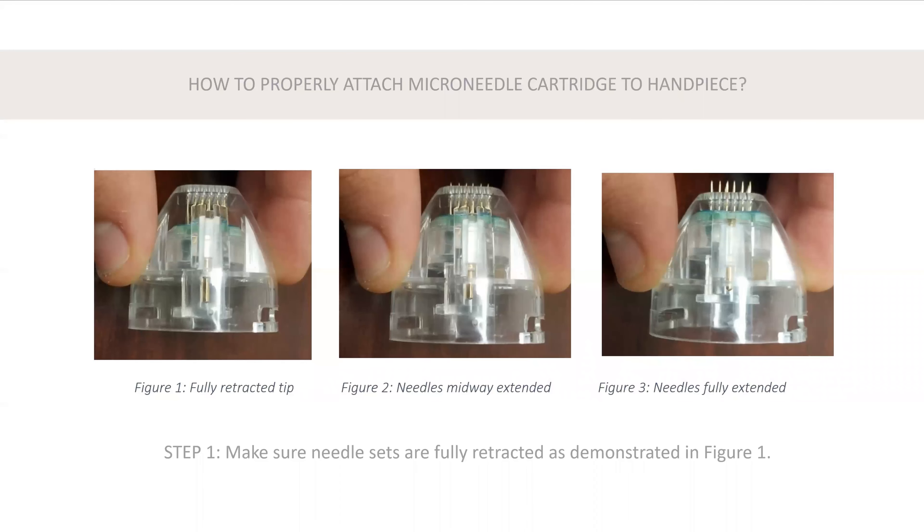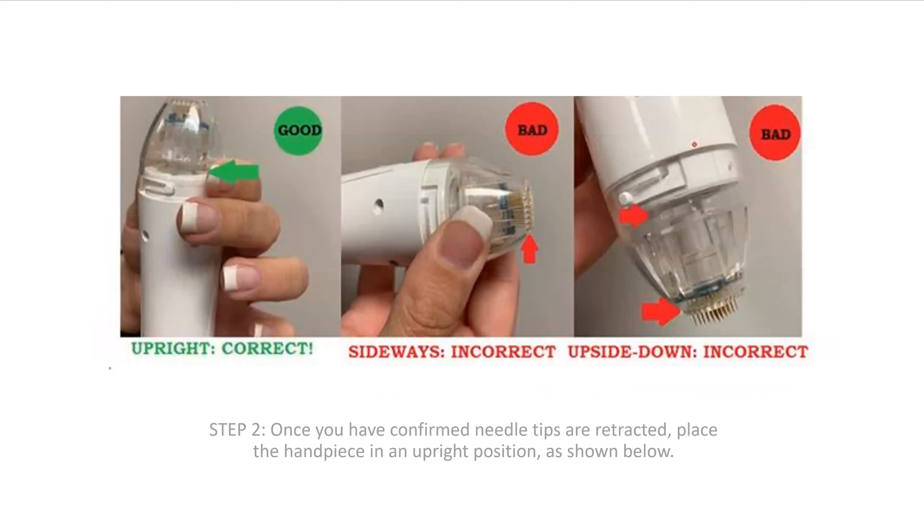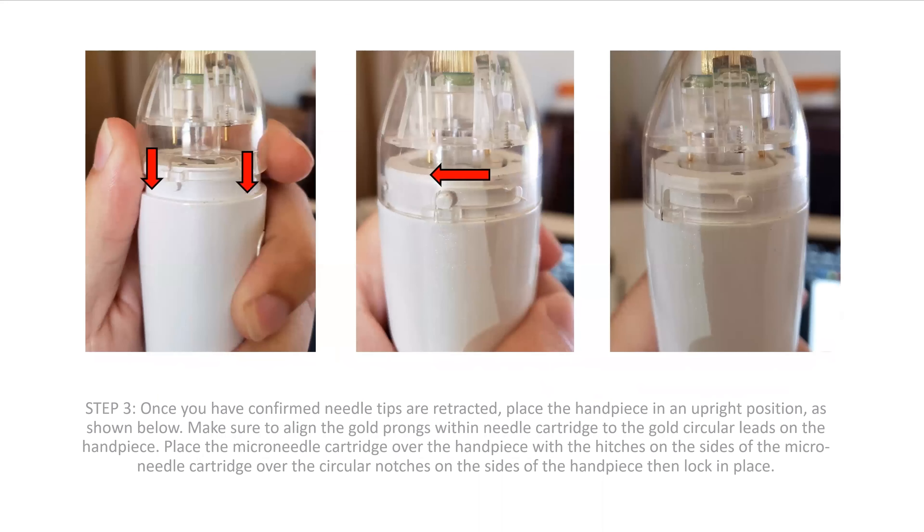When you open the package, make sure the needles are fully retracted. If they're not, you can tap it or with your gloved hand pull that lever down. When you go to put your tip on, make sure your machine is on standby. Twist and line up the notches, hold it upright, and lock it into place.